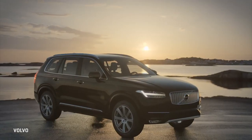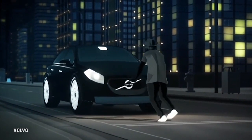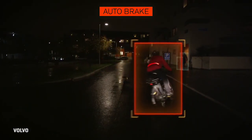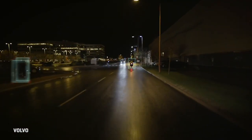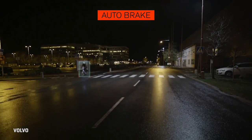Volvo's new XC90, for example, is a first step toward its goal of crash-free, or at least injury-from-crash-free, cars by 2020. Among the tech to get it there is automatic braking to prevent frontal collisions, automatic braking to avoid turning left into oncoming traffic, and pedestrian and animal detection.